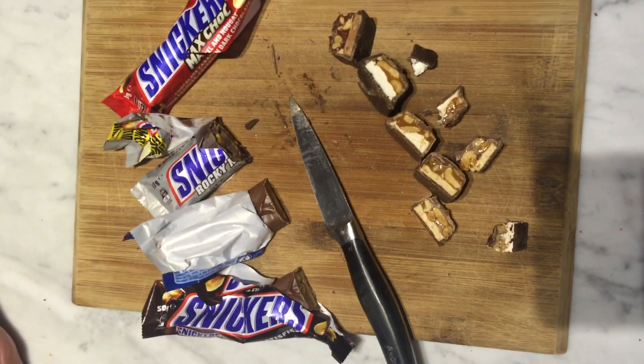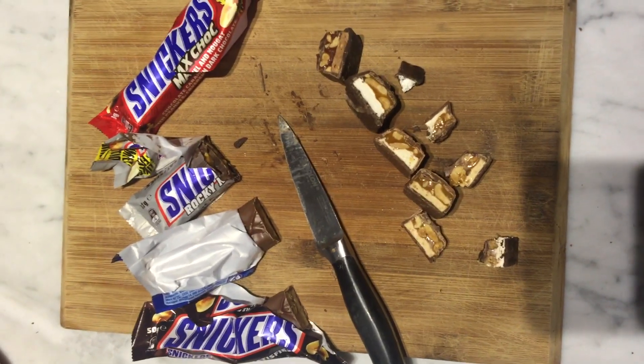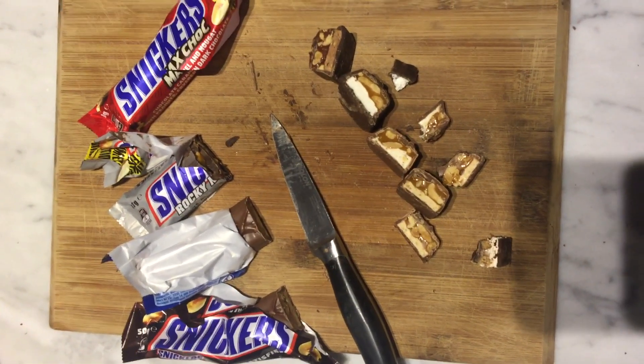If you have tasted any of these limited edition Snickers, we would love to hear from you. Thanks for watching, guys. Bye.